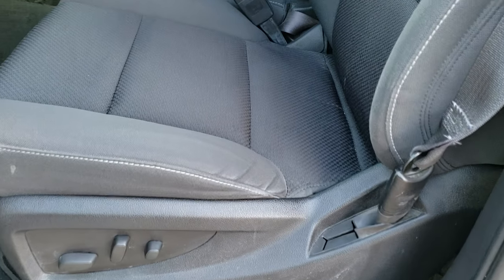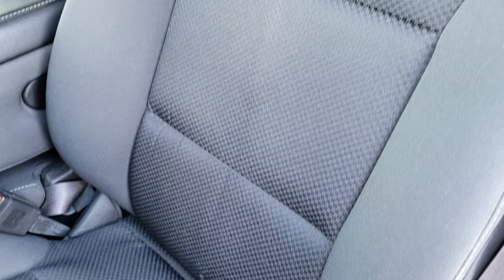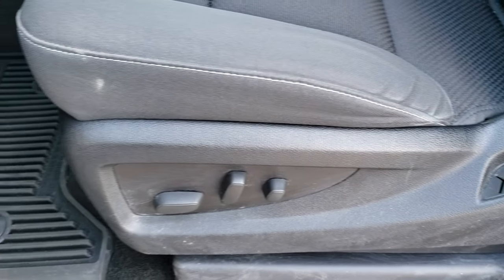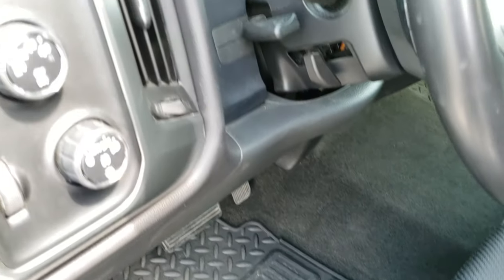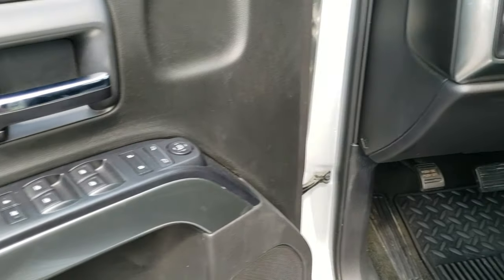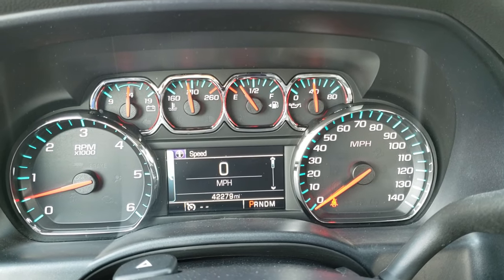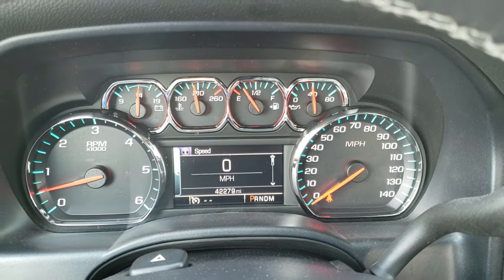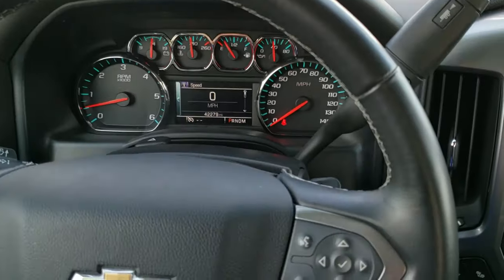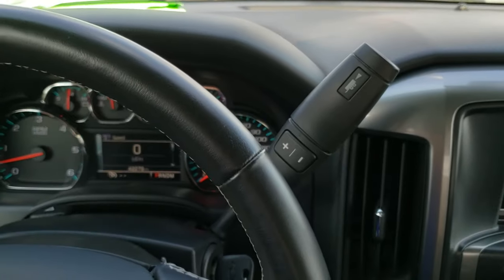Inside you get the LT1 package which gives you the black cloth interior. There are no rips or tears on these seats — they're in really nice condition. Power driver seat, factory all weather floor mats throughout, auto headlamps, turn dial four wheel drive, and factory brake controller. Power windows, power locks, and power mirrors. The instrument cluster is very nice and clean. It comes with a leather wrapped steering wheel with cruise controls on the left and Bluetooth and information center controls on the right — no rips or tears on that steering wheel, it's in nice shape.